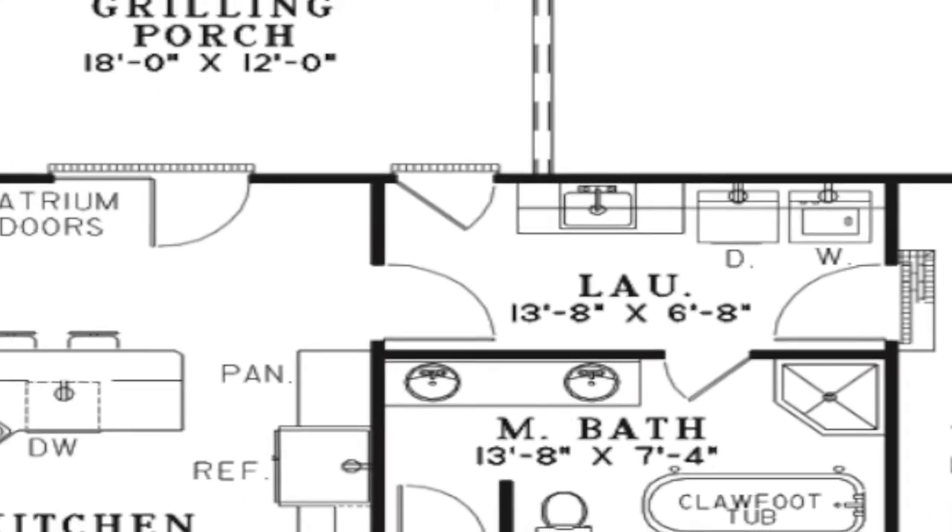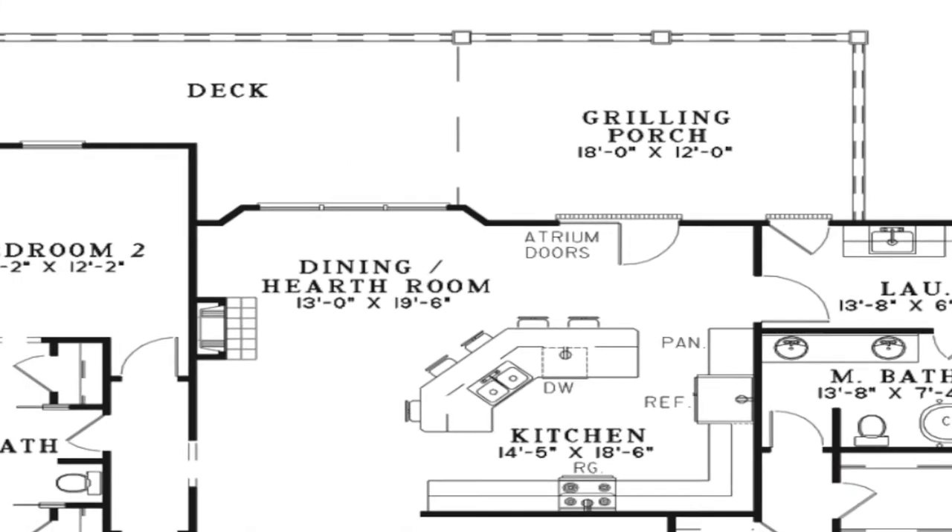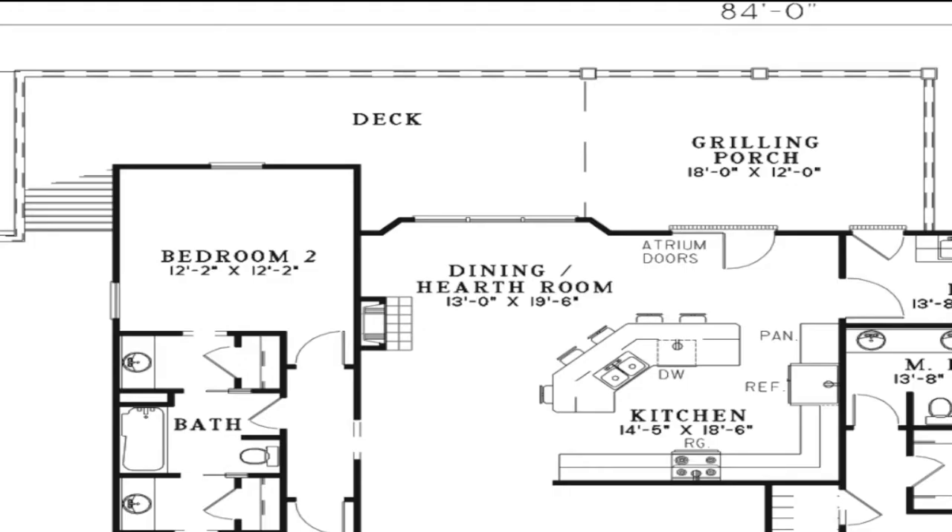Atrium doors in the dining room lead to the outdoor living space. Access to the rear grilling porch and deck can also be found from the laundry room.